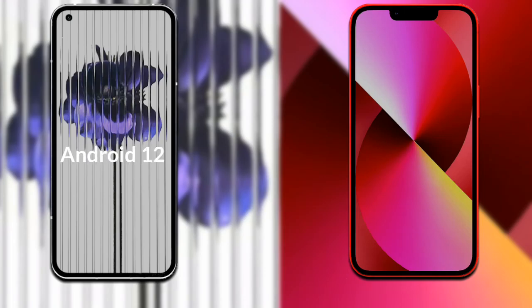Talking about the operating system of both phones: Nothing Phone 1 has Android 12, and iPhone 13 has iOS 15.